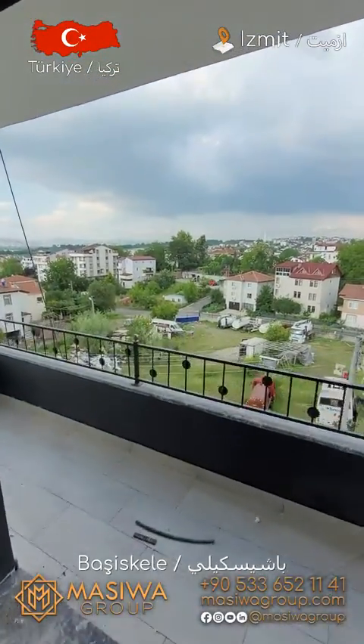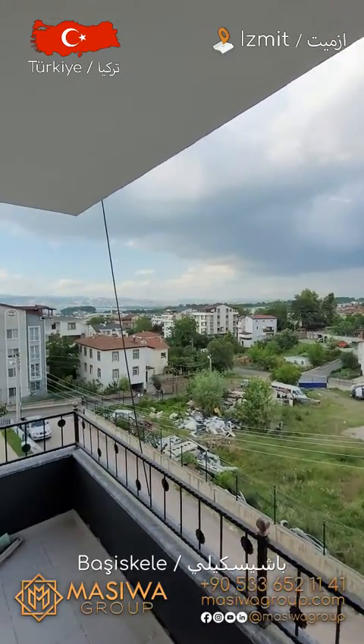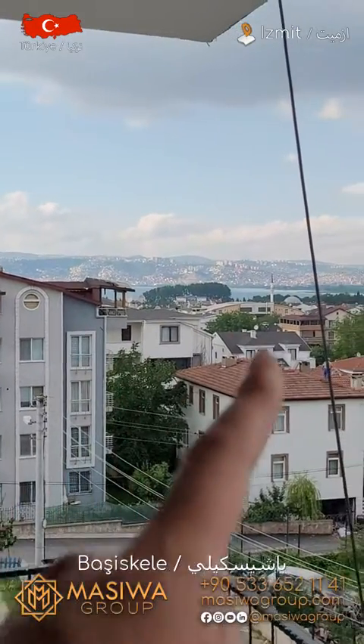Hi everyone, this is Oost from Masiba Group. Today we are in Başiskele, Izmit. I will show you a 3 plus 1 apartment with this view.